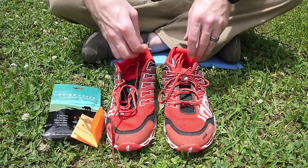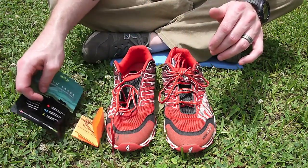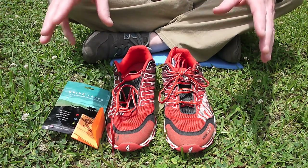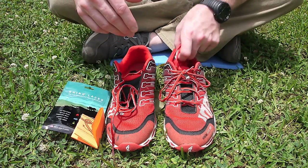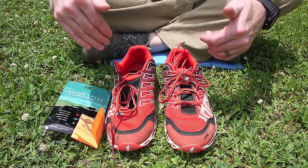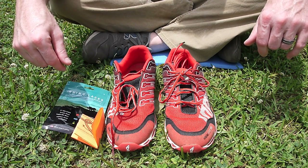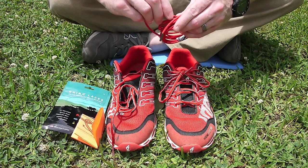So anyway, that leads me into the giveaway. As I said, Melinda at Rhino Laces offered to give one pair of these shoelaces away to somebody on my blog. So what I'm going to do is in the comment section below here on my blog post — not anywhere else, not on Facebook or Twitter or Instagram — here on my blog, if you'll leave a comment telling me what you think is the most interesting use besides being used as shoelaces that you could come up with for these Rhino Laces. I'll pick what I think is the most interesting choice, and then I'll send that name over to Melinda at Rhino Laces along with the address, and they will get your laces shipped out to you. So if you think these are something you might be interested in, be sure to leave a comment below.